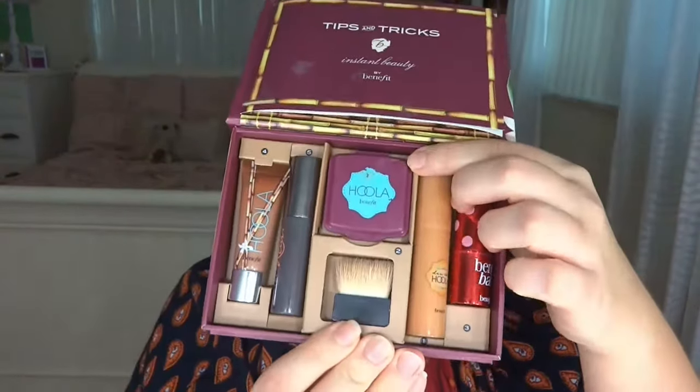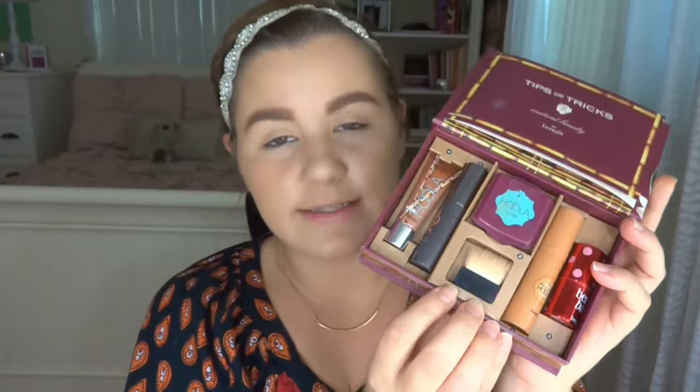Next I'm going to use the actual Hula bronzer. If you know Benefit, you're probably familiar with this — it's my absolute favorite bronzer to contour with. I feel like it's perfect for all skin types and all color types. It's so matte, so pretty, blends so nicely. The thing that really made me buy this product is that it comes with this tiny little brush — the perfect straight contour brush. These two products are in my makeup bag every single day.